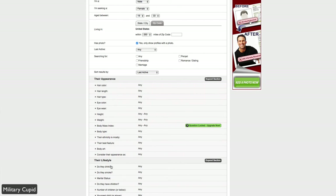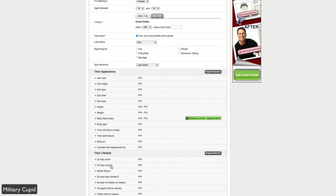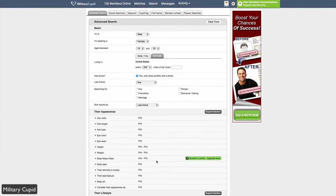In the advanced search, you can filter for a significant other or somebody you may be interested in by drilling down to life choices, appearance, height, weight, eye color, and all of those personal preferences. You can save your search, do a keyword search, search by first name — all sorts of different search options within the advanced search tab.